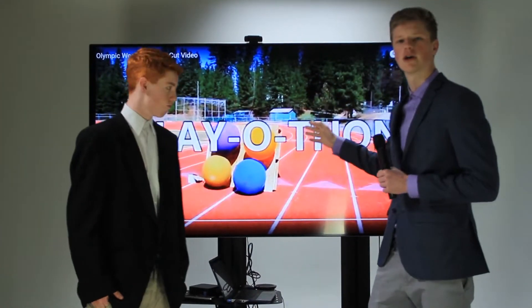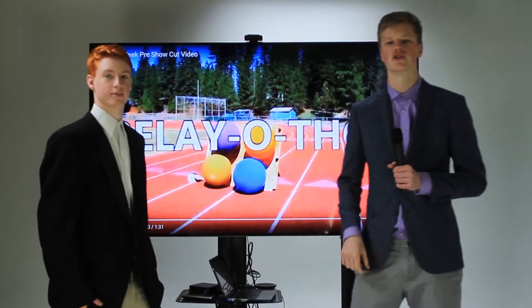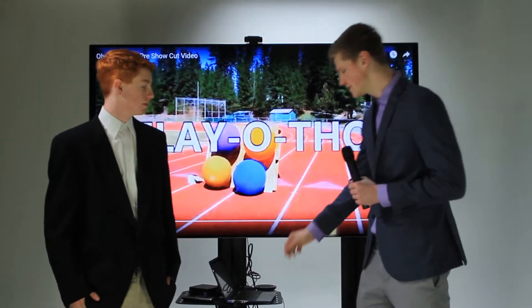Hey there, Falcons. Welcome back to the Breakdown Board. I'm here with John McCann, and we're going to be going over some of the past strategies classes used during the relay-a-thon and the obstacle course. Let's get into it.